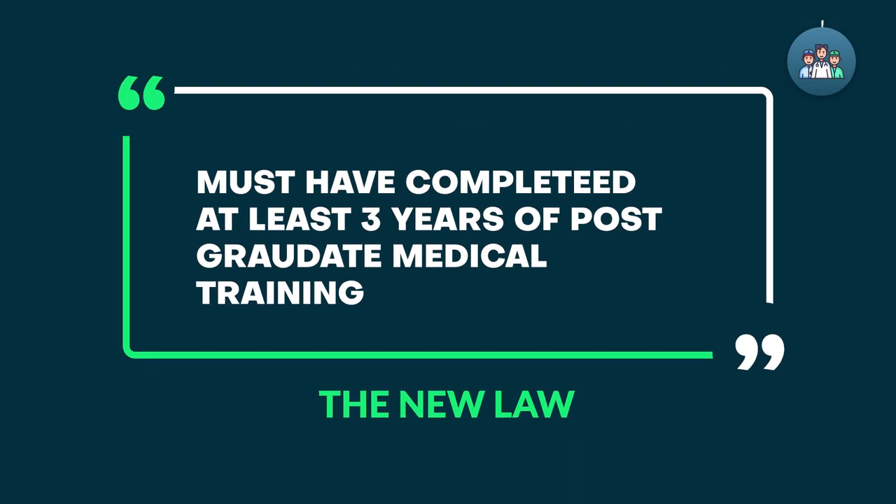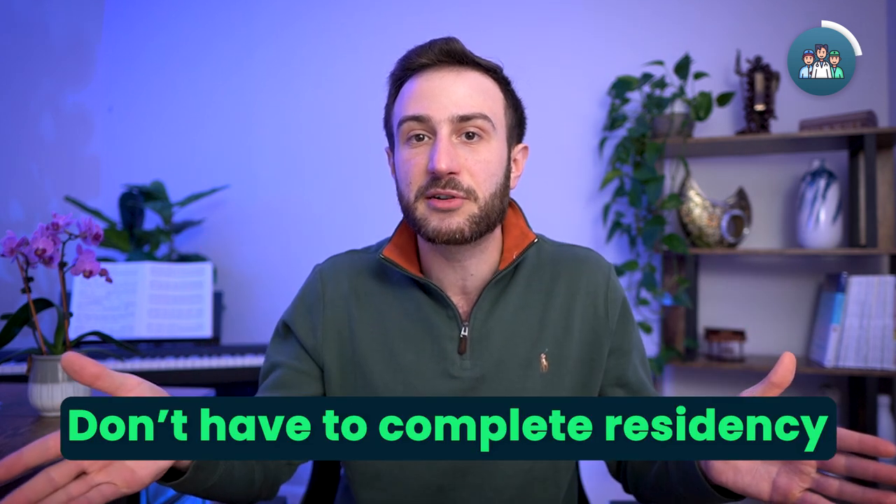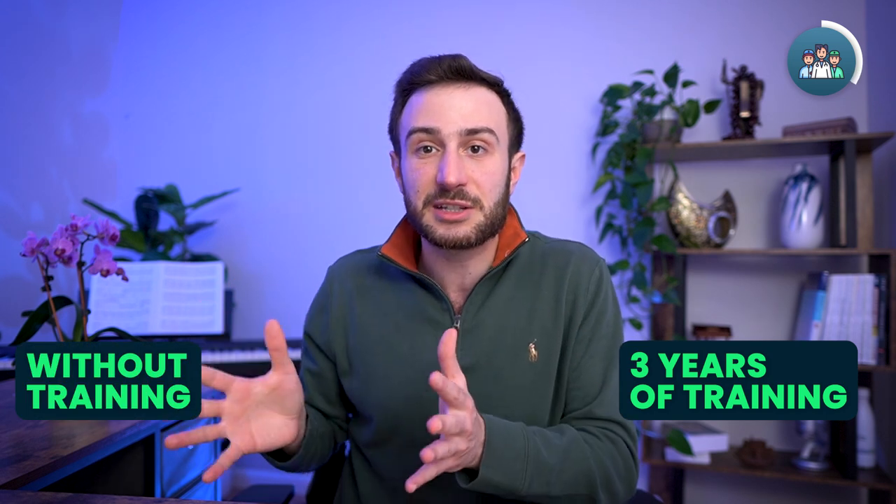Now let's talk about the clinical experience requirement. The new law says you must have completed at least three years of postgraduate training — meaning residency, fellowship, or some type of training after medical school. So if you completed an internal medicine residency in your home country lasting three or four years, or a surgical residency of three or more years, you are eligible to get the license in Tennessee. However, completing three years of postgraduate training is just one pathway.